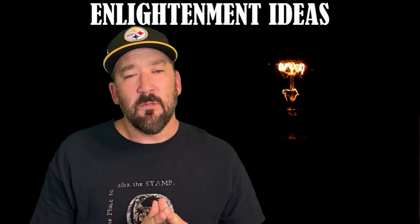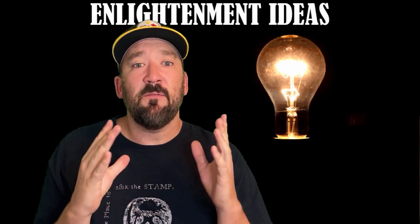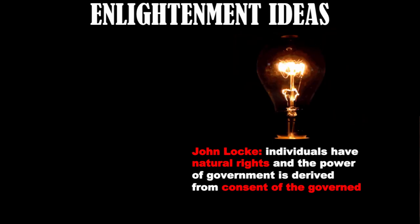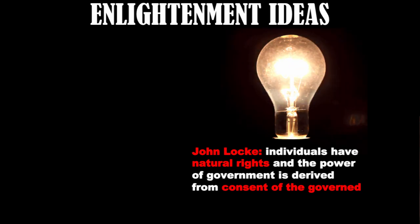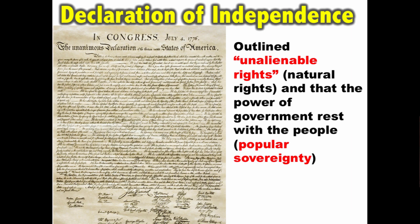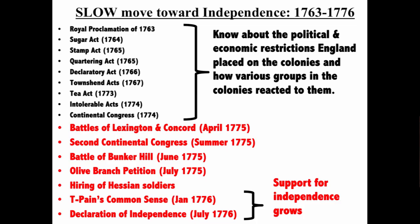Adding to all these things was the growing influence of Enlightenment ideas coming over from Europe. A very important Enlightenment figure is John Locke, who argued individuals have natural rights and the power of government is derived from consent of the governed. Examples of Enlightenment ideas influencing the colonies can be seen in Thomas Paine's Common Sense, which argued for independence in January of 1776. Even though Common Sense was published after the battles of Lexington and Concord, independence was a radical idea even then. Paine called for the creation of a republic based on natural rights of the people. Another document heavily influenced by the Enlightenment is the Declaration of Independence, which outlined unalienable natural rights and the idea that the power of government rests with the people — popular sovereignty.